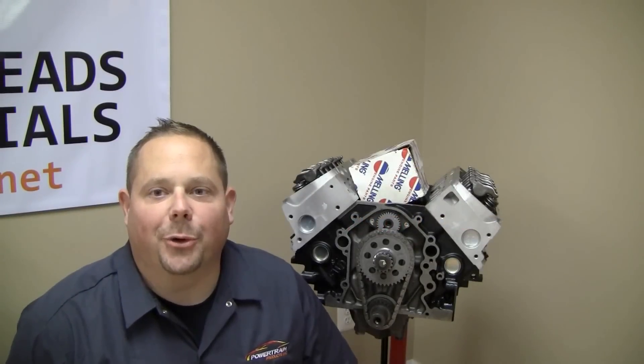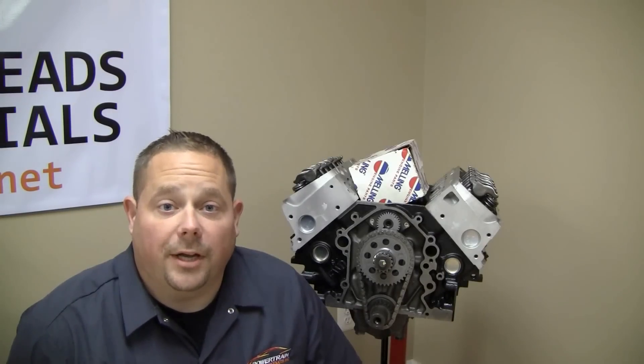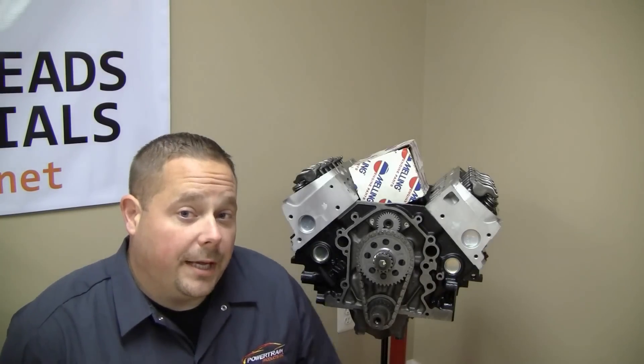Hi, Eddie here with Powertrain Products Inc. Today I wanted to talk about some of the ways that our engines come. It's very commonly asked exactly how our engines come, what comes with them, and what the repair shop will have to do to switch it over and get it installed into the vehicle. This can be a bit of a difficult answer because we do sell things in various ways, but the most common way is shown right behind me here.